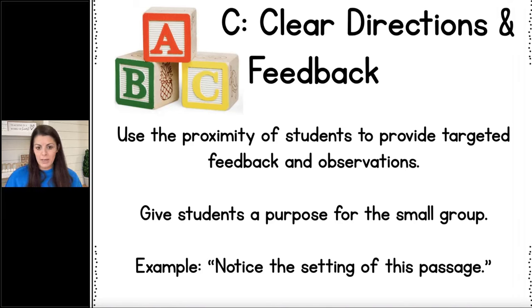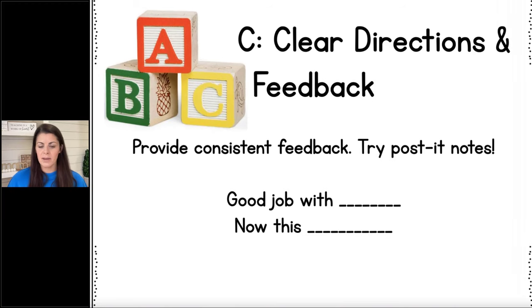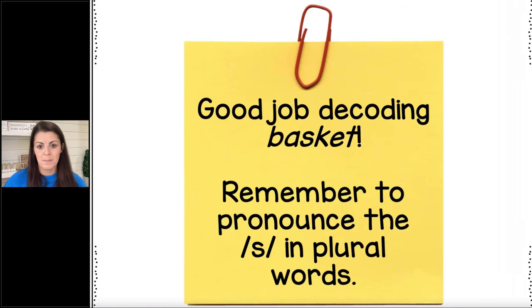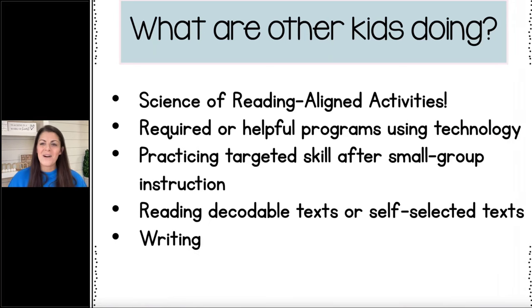Give your students a purpose for the small group — for example, 'We are going to notice the setting today. Think about the setting when you're reading this passage.' Provide consistent feedback. I love using post-it notes. Maybe write 'Good job with your rhyming words — now we need to work on spelling those rhyming words.' Give them a positive alongside what they need to work on next. So a child was able to read the word 'basket,' but they need to remember to pronounce the phoneme in plural words.